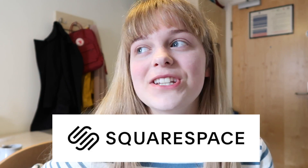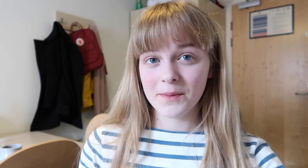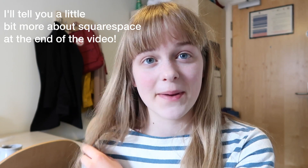I also need to point out that this video is very kindly sponsored by Squarespace, which is a platform that allows you to make your very own website, and the websites just look so professional. I'm actually in the process of transferring my website at the moment — I was with a different website provider originally and now I'm transferring over to Squarespace.